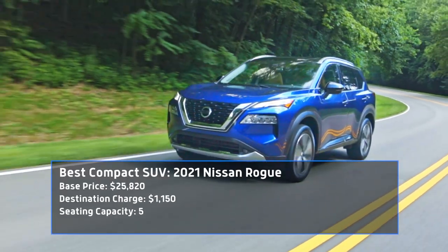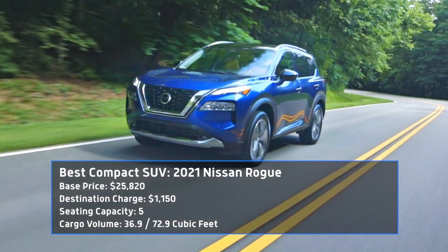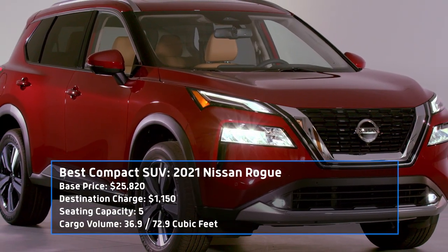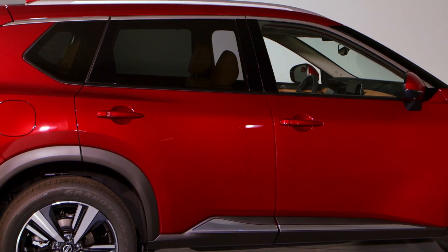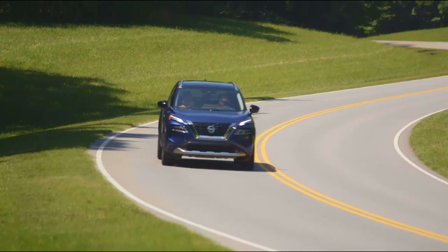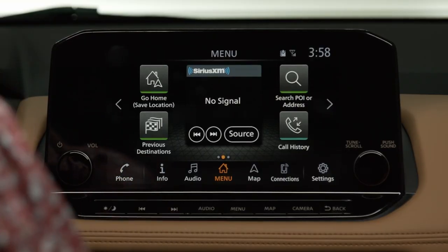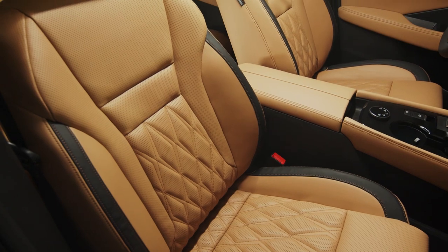Ever since its launch in 2007, the Rogue has established itself as Nissan's best-selling crossover. The brand hopes to keep the ball rolling with the recently launched 2021 model, and we see no reason why it shouldn't continue the trend. The new Rogue checks all the boxes with attractive styling, a comfy interior, and decent driving dynamics, even with its CVT and 181 horsepower. However, with the car's killer tech and well-appointed cabin, the Rogue is certainly one of the best buys of the year.